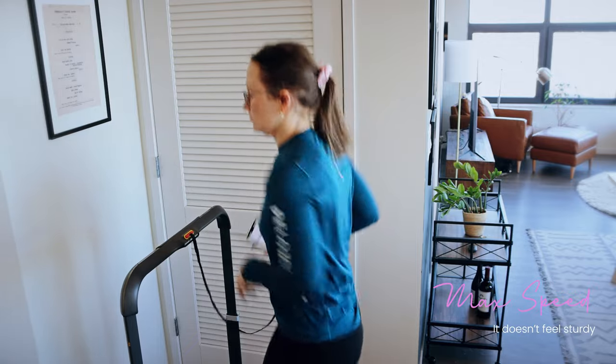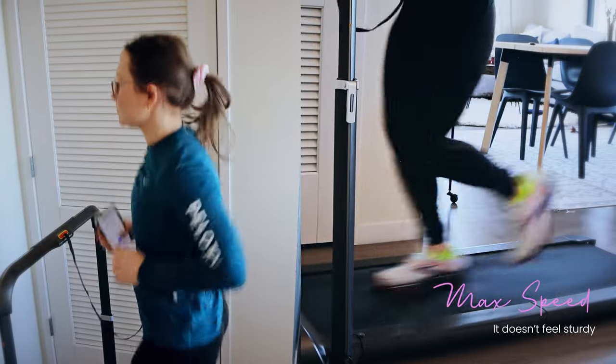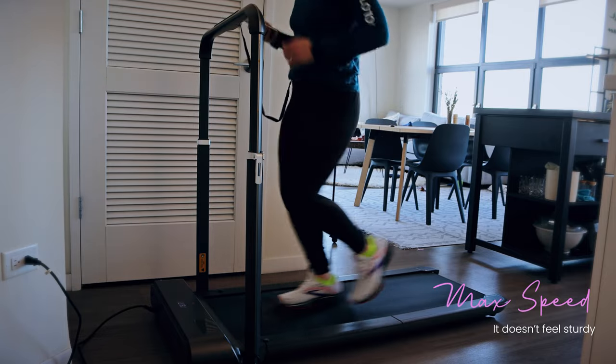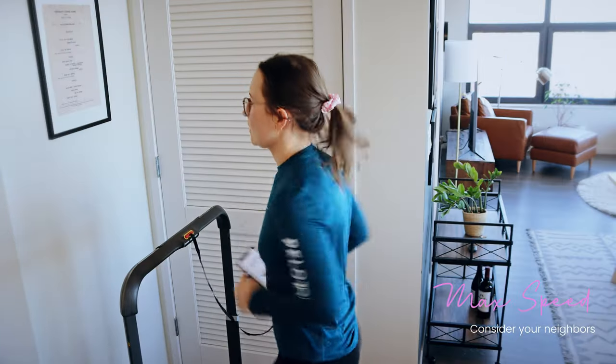The second reason is it just doesn't feel as sturdy as a big gym treadmill. Yes, it will technically work for running — if it's icy outside and you have no other option it's fine — but when I have a choice between using this, going to the gym, or running outside, I pretty much always choose those other options because it's more lightweight and less supportive. Third, if you live in an apartment building, don't waste money on high-speed capability — it sounds like construction going on in your apartment.